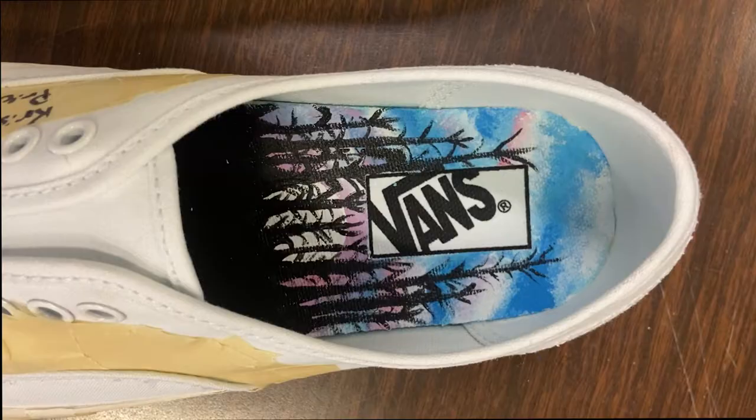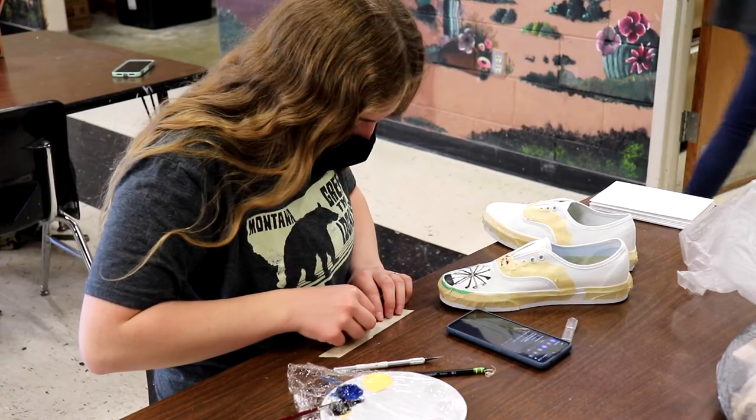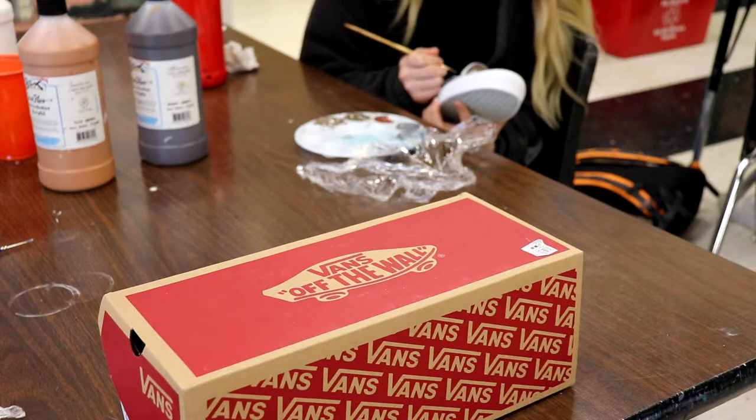Clay pots, murals, and now shoes. In Art 5, also known as early bird art, several students are undertaking a unique project: painting Vans shoes.